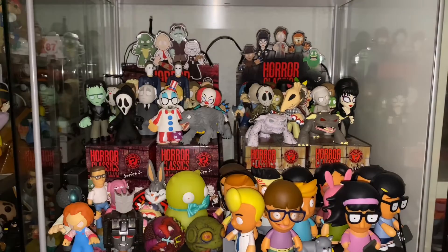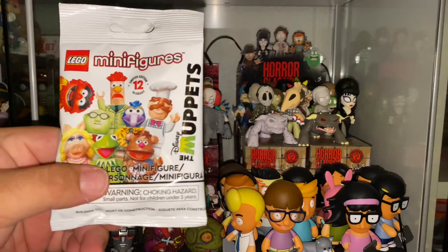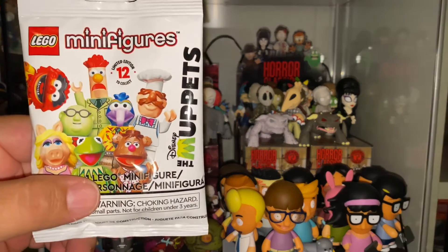Hey, what's up everyone? This is your friend and host PCJ, Pop Culture Junkie, back for a brand new episode of Mystery Mini Monday. Today, we're checking out a different type of mini. We usually check out the vinyl figures, but today we're checking out something different. These are Lego minifigures, and these are the brand new Muppets.